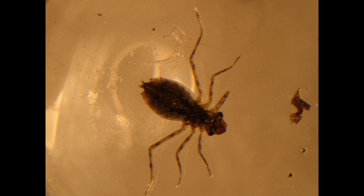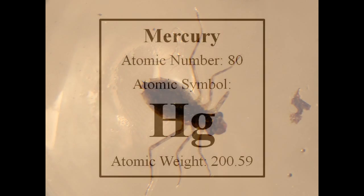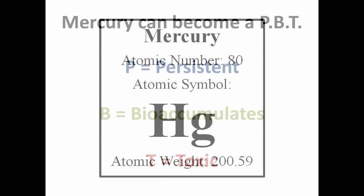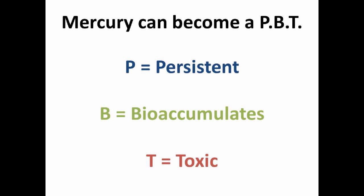While a dragonfly nymph is living under water, it may become contaminated with mercury. Mercury, a natural element, is primarily emitted into the atmosphere during the burning of coal for power generation. This mercury is transported by winds in the atmosphere until it falls back to earth. When mercury falls into water bodies, it can become a PBT — a contaminant that is persistent, bioaccumulates, and toxic.